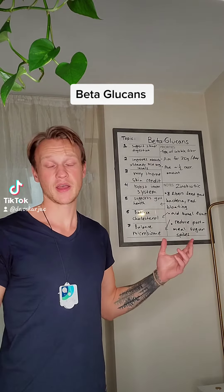Hello everyone, today I'll be talking about beta-glucans. It is a type of soluble fiber. The recommended amount is 30 grams per day, however the average intake is 15 grams per day, which is half of that. That's why many people have digestive issues.